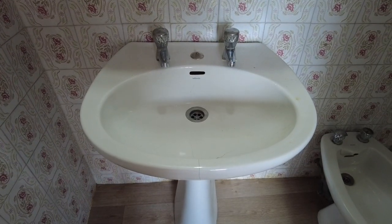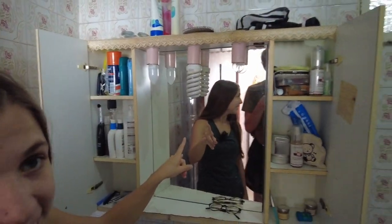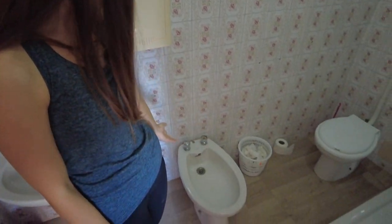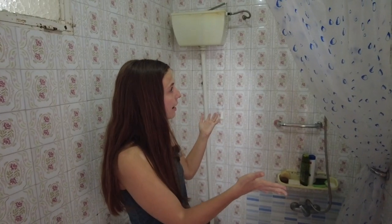Next we have the bathroom. We have great sink space and also cupboard space for all of our toiletries, and with the mirror we have a light. Then, because we're living in European luxury, we have a bidet. And our nice toilet with a little flusher right here that you pull down. And then we have a shower.